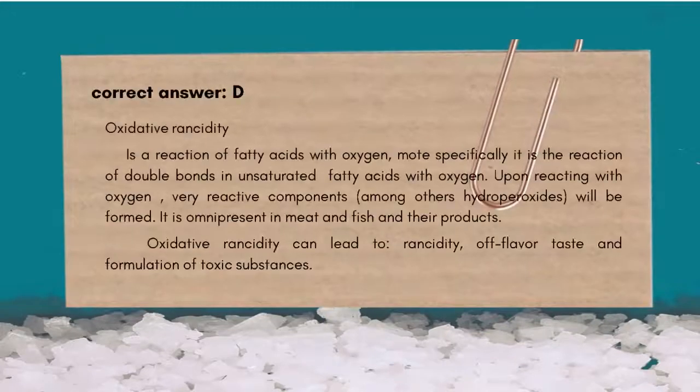The correct answer is D. Rancid. Oxidative rancidity is a reaction of fatty acids with oxygen — more specifically, the reaction of double bonds in unsaturated fatty acids with oxygen. Upon reacting with oxygen, very reactive components, among others hydroperoxides, will be formed. It is omnipresent in meat, fish, and their products.